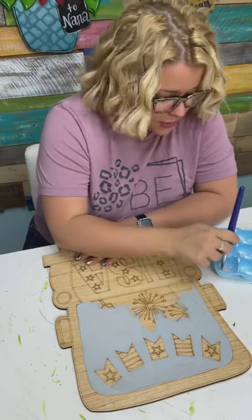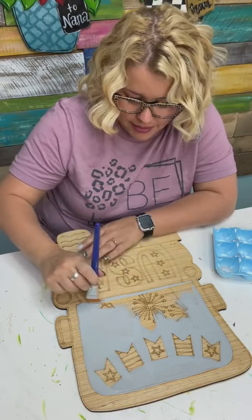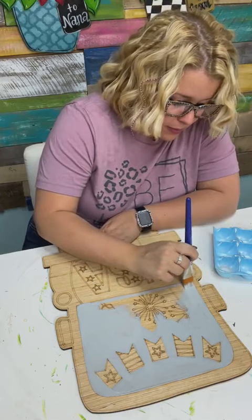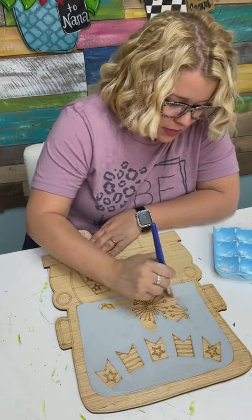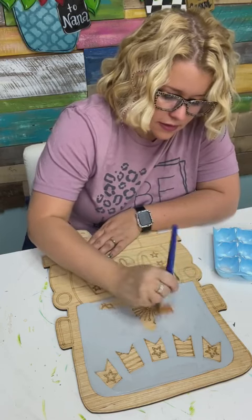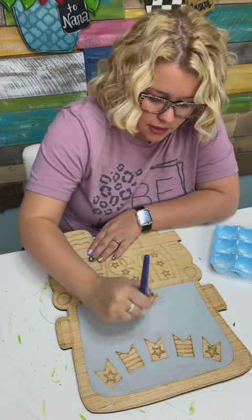I don't sell the painted ones — a lot of my customers do. I just sell the wooden blanks like this so you can paint at home. I sell those, but I don't sell the finished product. You can buy the wooden blanks at shopdoorhangers.com.